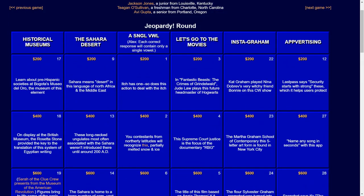The final category is Advertising. For $200: LastPass says security starts with strong ones, which it helps users protect. The answer: Passwords.